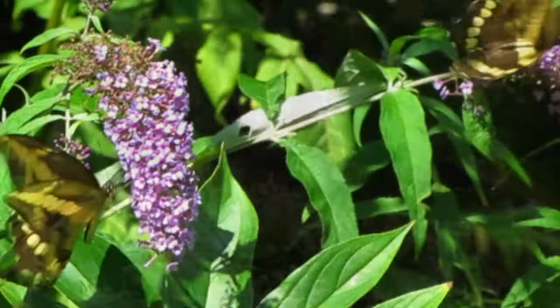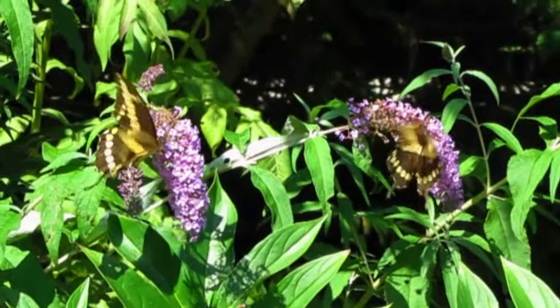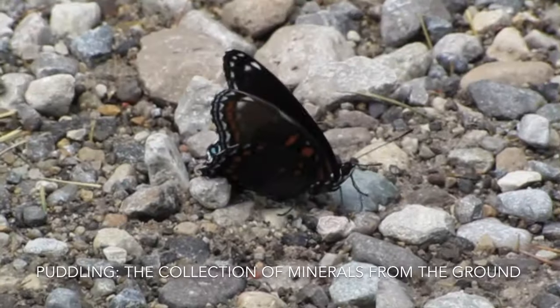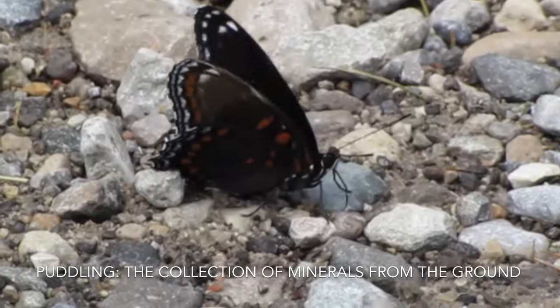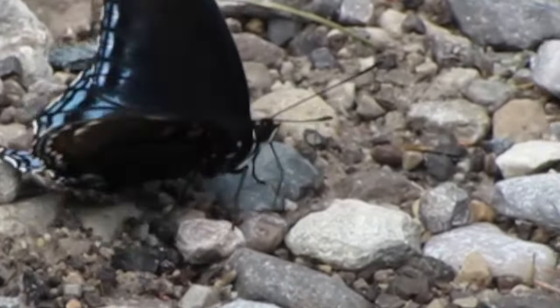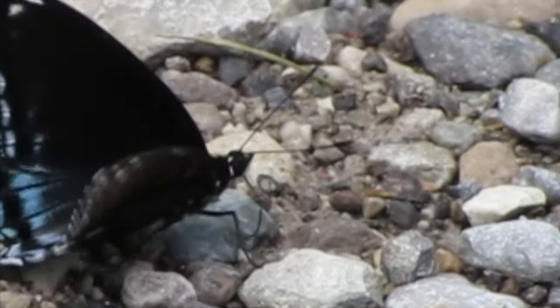It's known that butterflies go from flower to flower collecting sugars and transferring pollen, but did you know that they collect from the ground as well? This behavior is called puddling. Butterflies go searching the grounds for salts and minerals, mainly seeking out sodium.